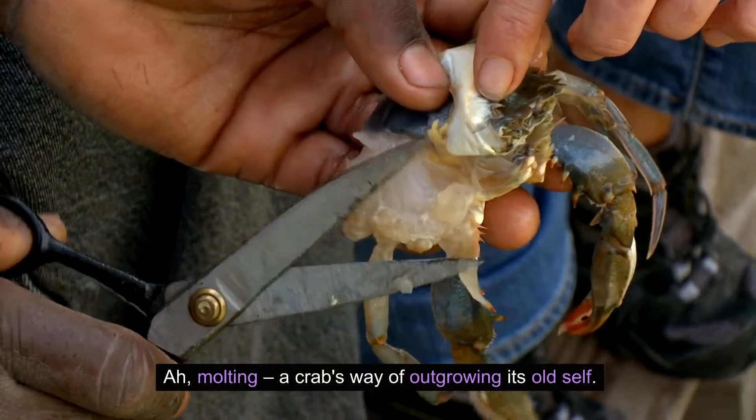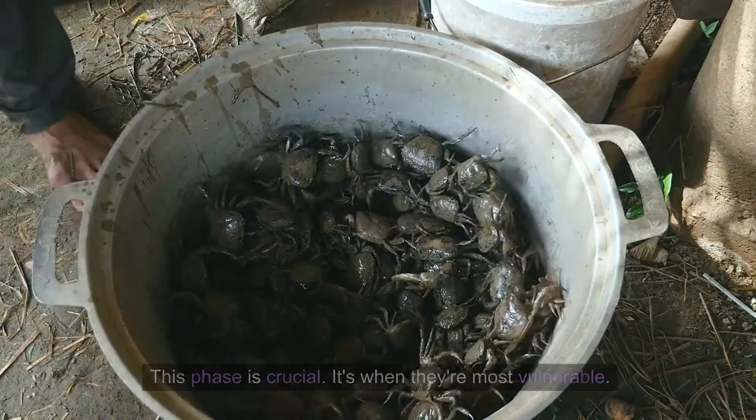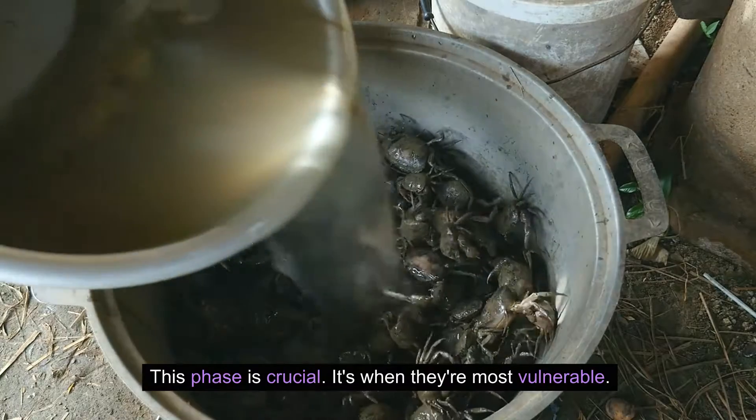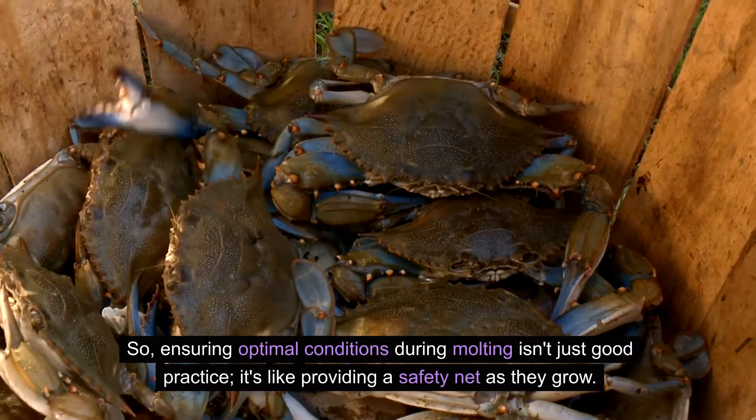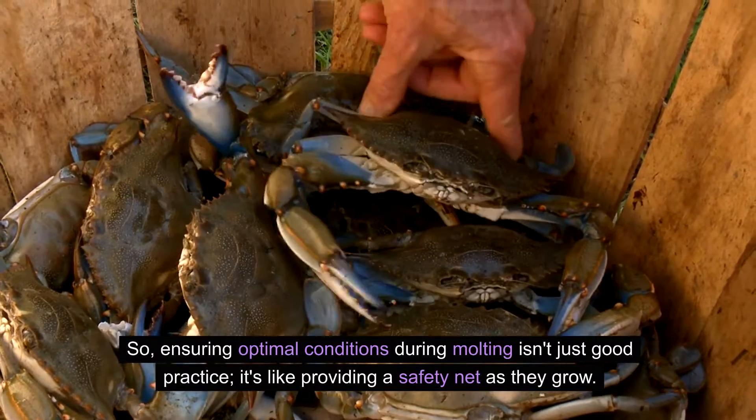Molting — a crab's way of outgrowing its old self. This phase is crucial; it's when they're most vulnerable. So ensuring optimal conditions during molting isn't just good practice — it's like providing a safety net as they grow.